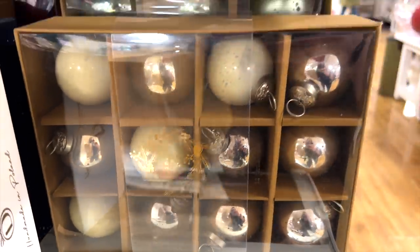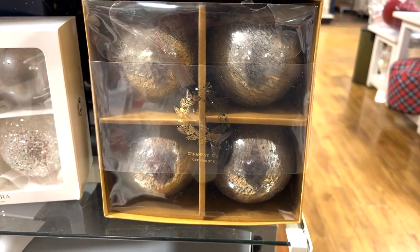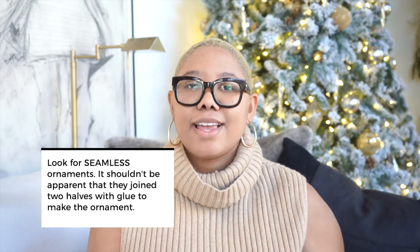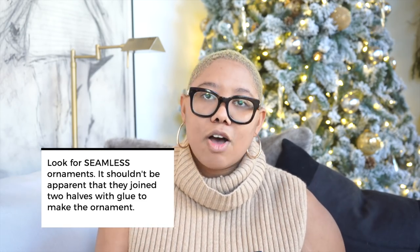Home Goods has a ton of ornaments out, and again stay away from ornaments that have writing on them — it's very similar to the signs. But when you get into Home Goods, book it to the ornament section because they have fantastic high-end looking ornaments. How do you tell whether an ornament looks high-end? Look at the seams. Ornaments are made by taking two halves and joining them together, and seeing that seam just doesn't look as good — it looks a little more cheap. Look for seamless ornaments that look like one single unit; it looks much more high-end.